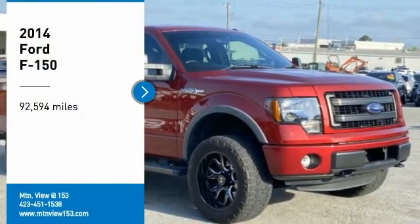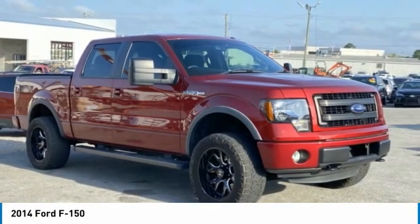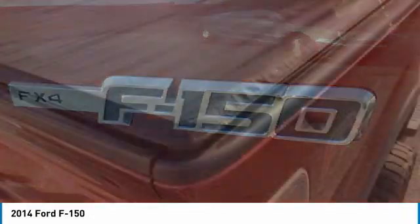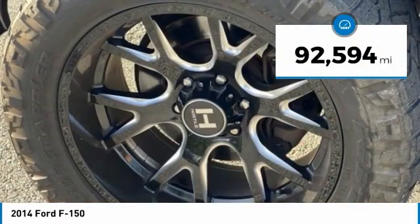You are going to love the 2014 F-150. A Ford F-150 knows how to handle any situation. It's built to follow orders. No whining. This vehicle has less than 95,000 miles.